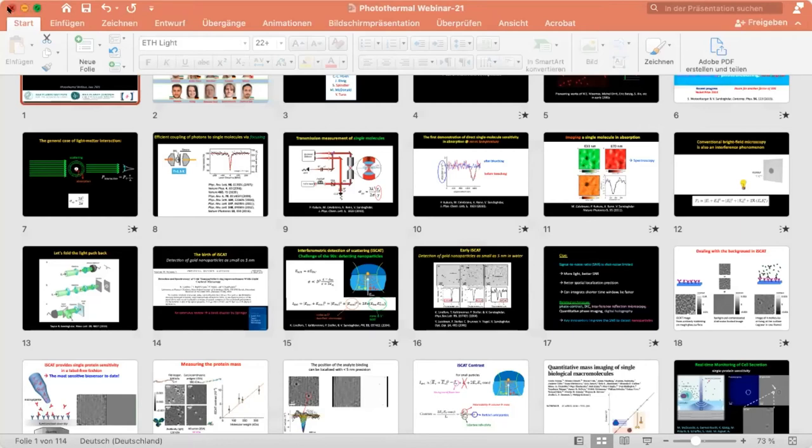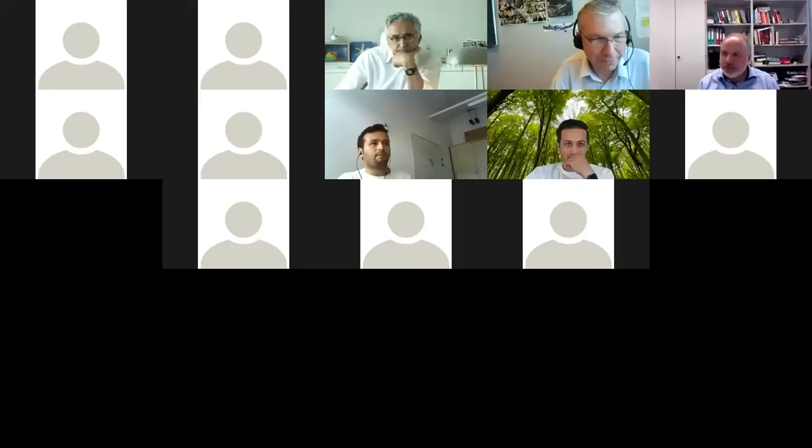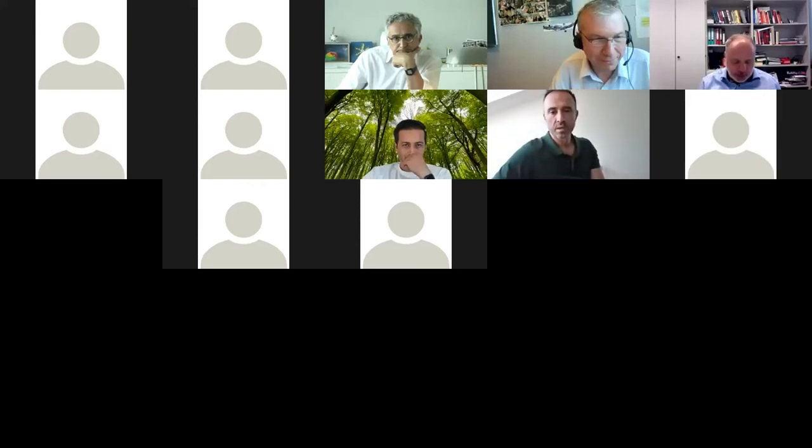Thanks very much for having me. Welcome from my side as well. I'm Francis, as Michelle already announced, from Leipzig University.